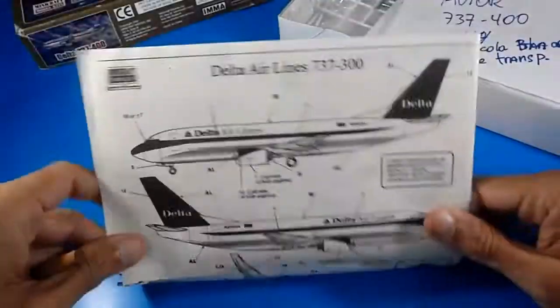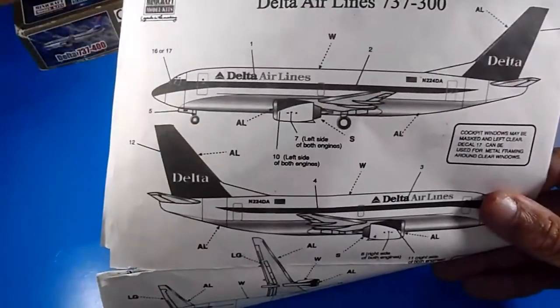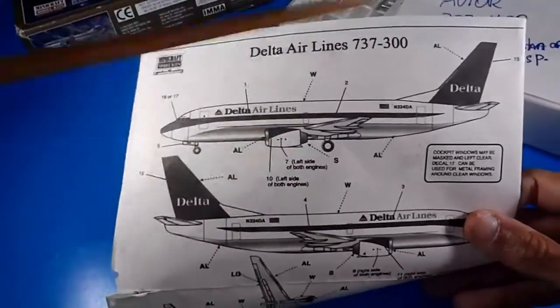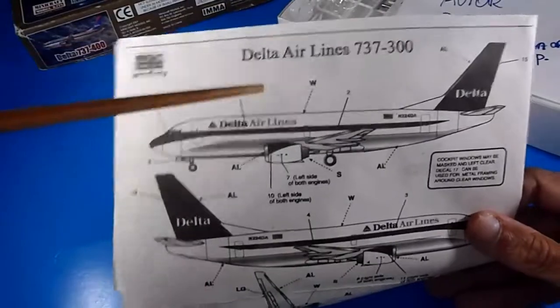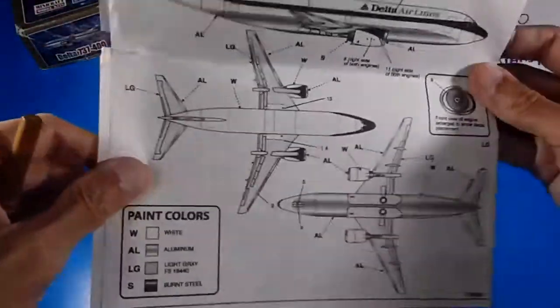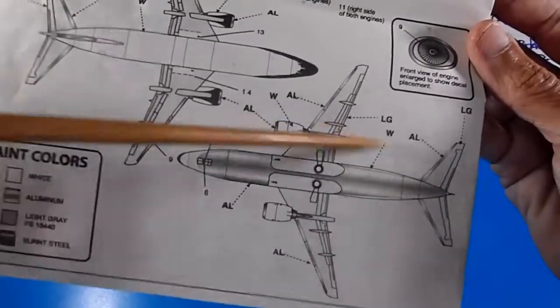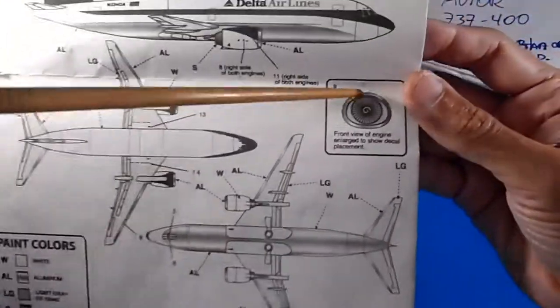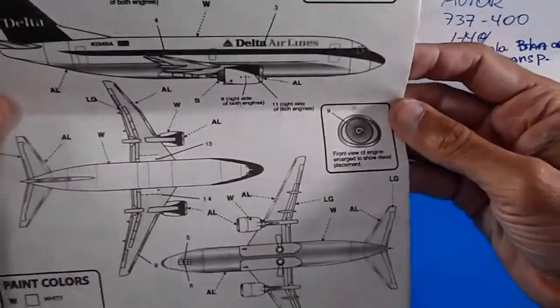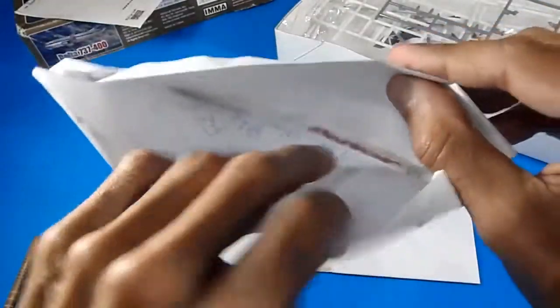The markings step covers the Delta Airlines livery, but unfortunately the water-slide decals for this livery were not included in the model kit. I had to use a different livery — LOT Polish Airlines — instead. The paint guide shows silver for the bottom and details for the engine fans.